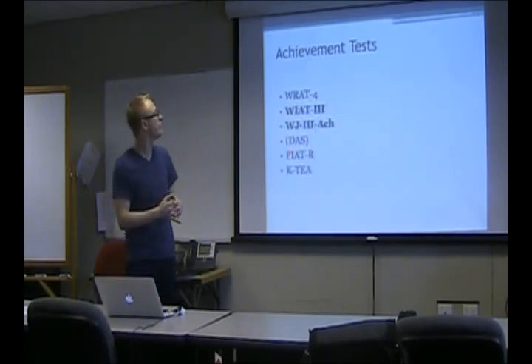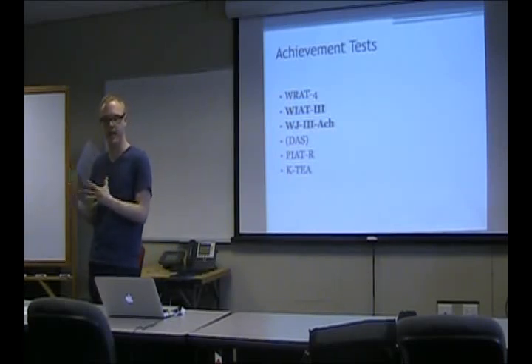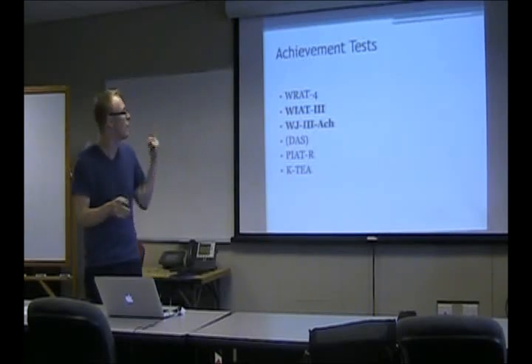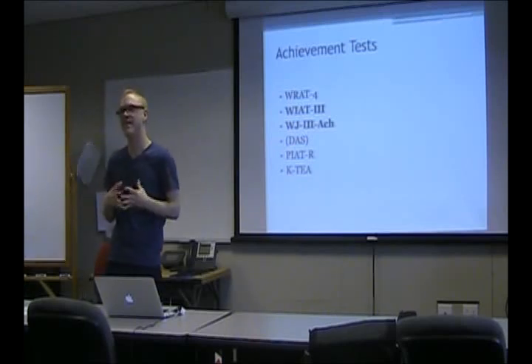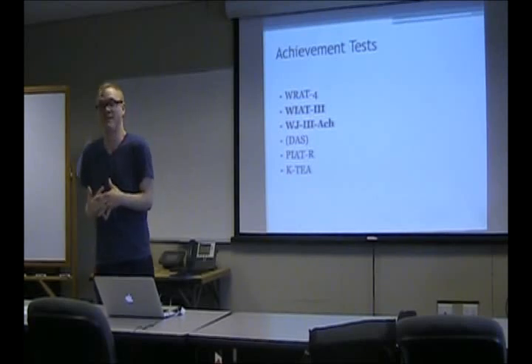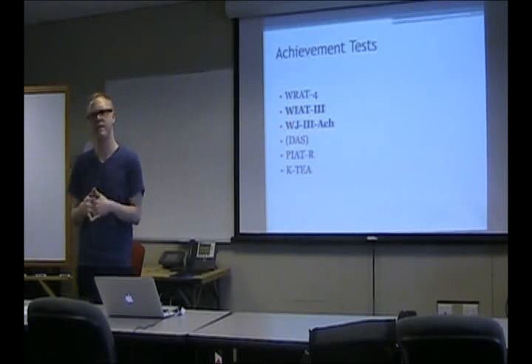These are the achievement tests you should at least keep in mind, with the ones in bold being the ones you should know more about. The WRAT-4 — I wouldn't even call it an achievement test, it's more like a screener. It's the Wide Range Achievement Test, Fourth Edition. There are two forms — green and blue.